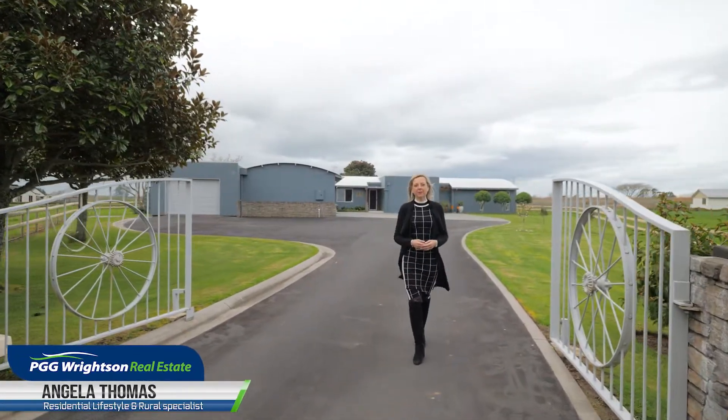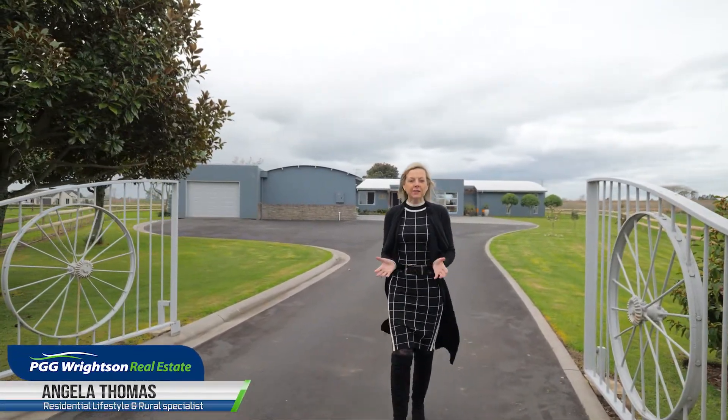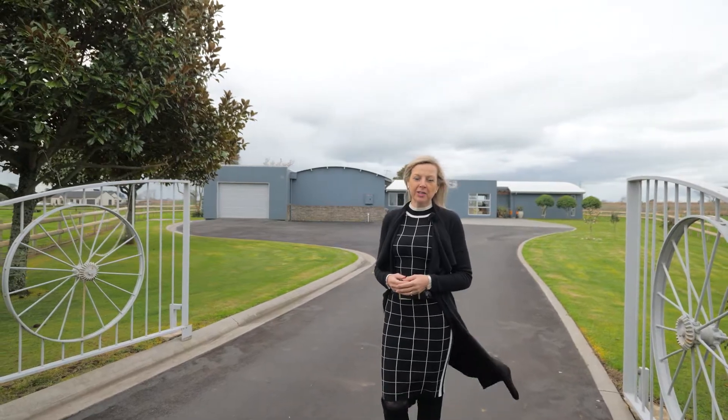Welcome home to 165b Marchangi Road, a lifestyle pleaser in a sought-after location, just minutes from Hillcrest and practically on the doorstep of city life. Let's take a look around.